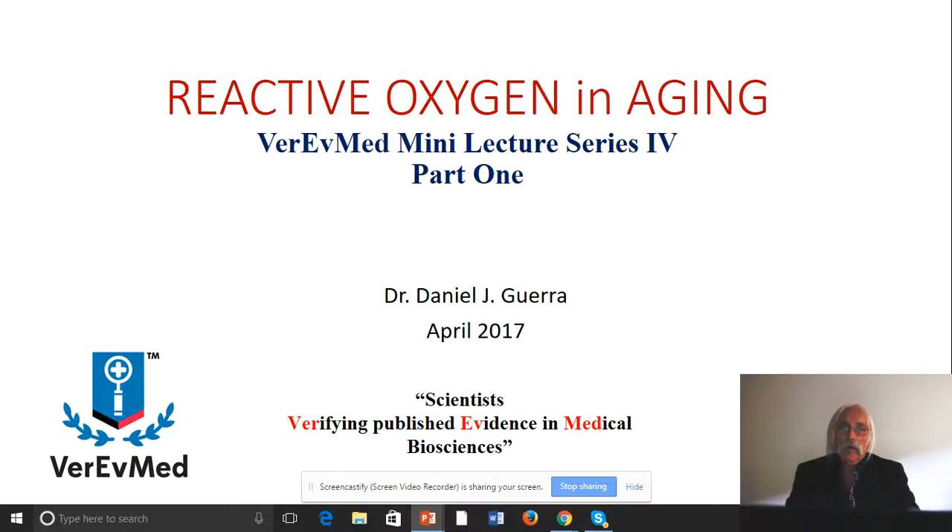I know chemistry can be off-putting to some people, particularly to biology people, people who study biology, even medical doctors. But this aspect of chemistry, I think, if we go through it, will be very useful to understand what reactive oxygen is and how reactive oxygen can play a role in the aging process and indeed in a lot of biomedical events.